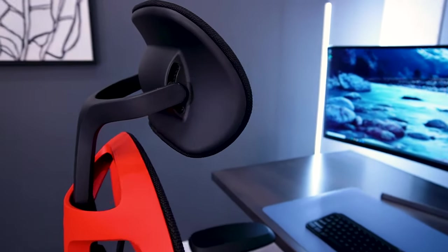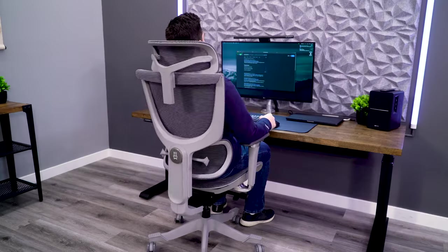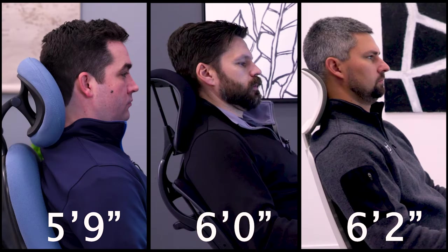We picked the best office chair headrest at every major price point. We switched it up a little bit — instead of picking one chair, we actually picked three. Greg, myself, and Robert each have a pick and we're all different heights: 5'9", 6'2". Let's get into the list.